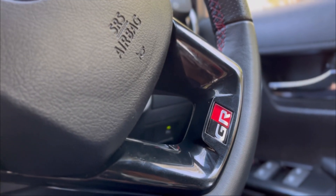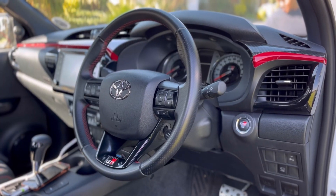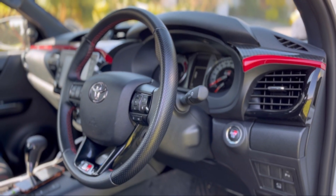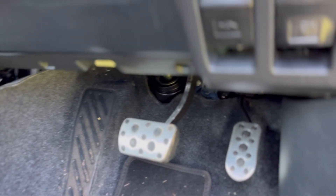Starting with the bad — three things I don't like about this vehicle. Number one: the sound system. For R918,000 — I just let the price slip — but for that amount of money, I'd expect a better sound system. Number two: the interior. Toyota could have done more to make you feel really premium inside. Honestly, I don't really have a strong third dislike.